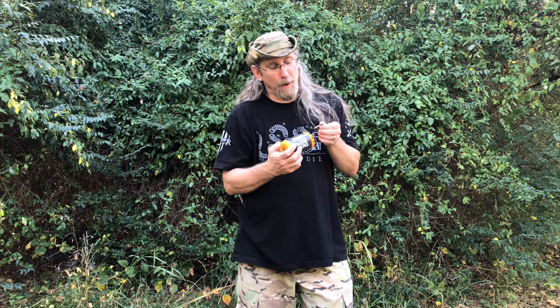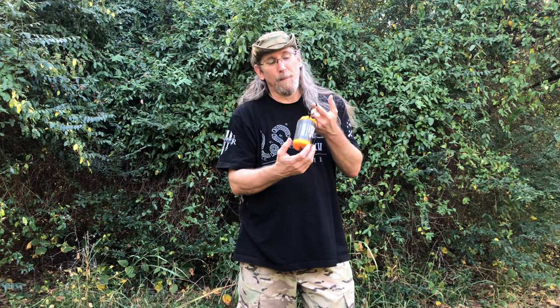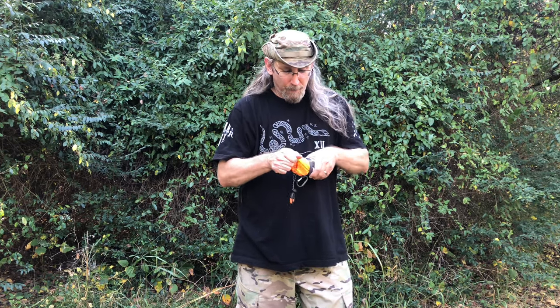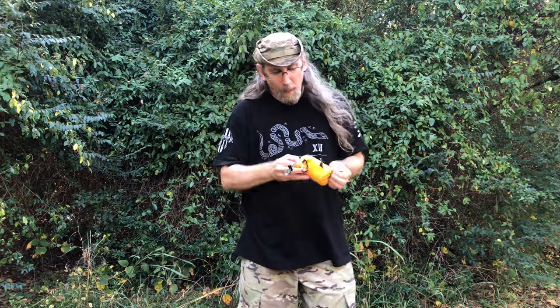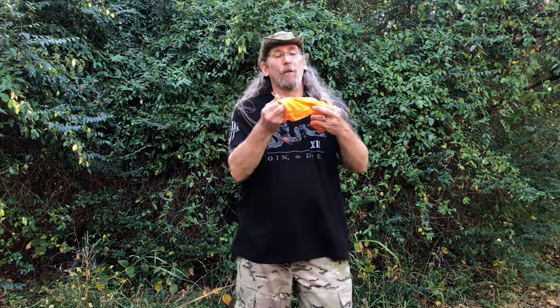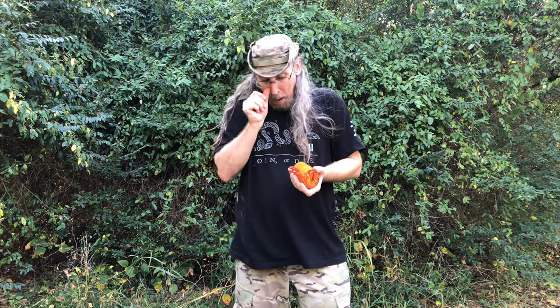It says on there that the carabiner is not for climbing — it's just a cheap carabiner to hook your stuff on. Anyway, let's look at this thing. It's all folded up in here really nicely. This one is emergency orange, and it comes in this nice neat little stuff sack.